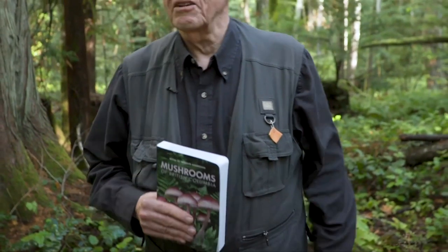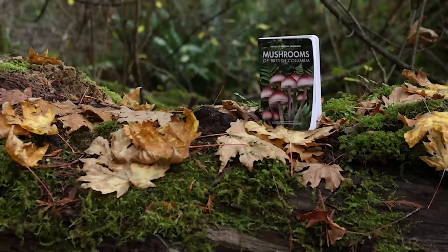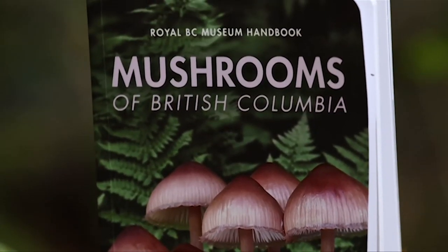I'm one of the authors of Mushrooms of British Columbia, which is published by the Royal BC Museum. We were quite surprised at the reception of it when it came out. For the first year, it was the number one bestseller in BC.